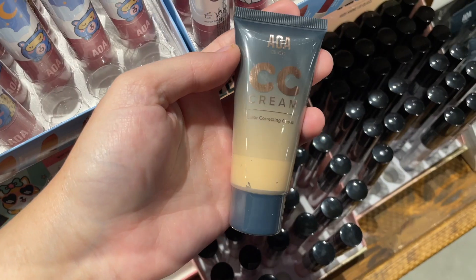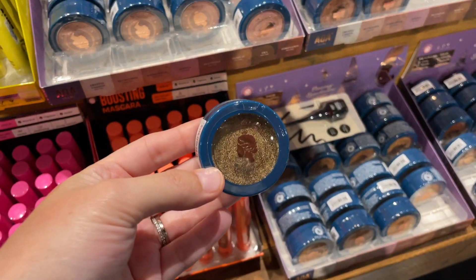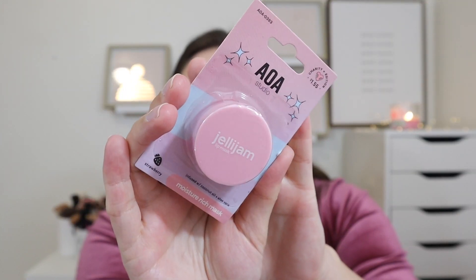I wanted to do a full face look. I've done one of these before on my channel. I didn't find absolutely everything — I had to pull from my stash for powder blush, bronzer, and concealer — but I did pick up most items. First, I picked up their Jelly Jam Lip Mask in strawberry because my lips are feeling a little dry. I saw they had other flavors like watermelon, mint, and honey, but I went with strawberry.